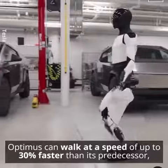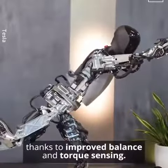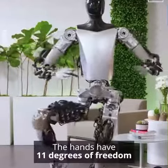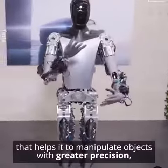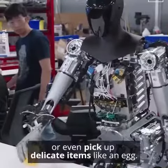Optimus can walk at a speed up to 30% faster than its predecessor, thanks to improved balance and torque sensing. The hands have 11 degrees of freedom, helping it manipulate objects with greater precision, assemble parts, or even pick up delicate items like an egg.